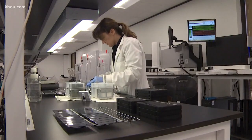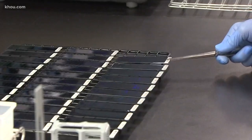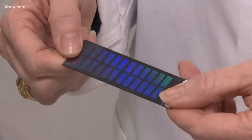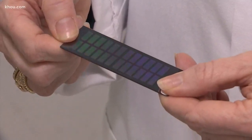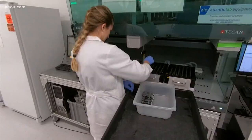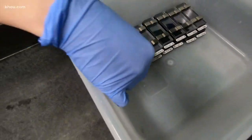Once the DNA is purified, it gets placed on a tiny slide which can hold samples from 24 different people. This is what they call a microarray, used to process and generate all of the data. That genetic data comes from testing hundreds of thousands of blocks or segments of someone's DNA — about 700,000 of them.